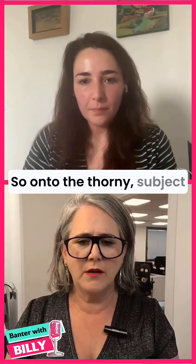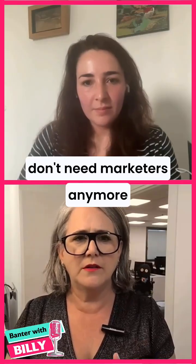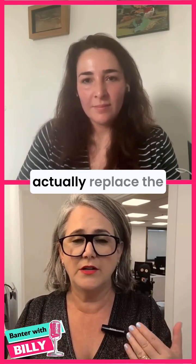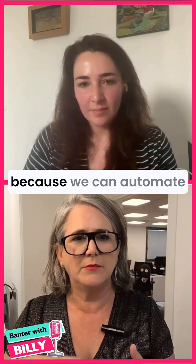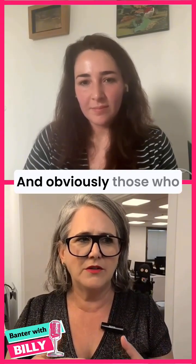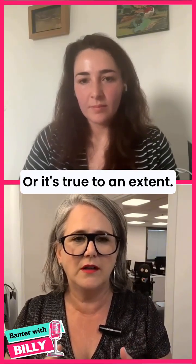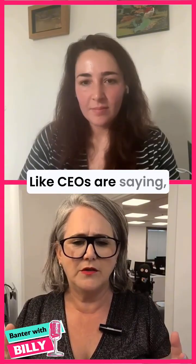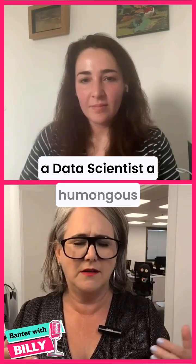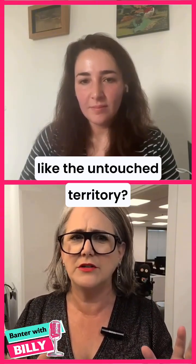So onto the thorny subject of the introduction of AI. Many companies think they don't need marketers anymore because they've got LLMs and fancy tools that can replace them — slash the budget, automate everything, have agents working instead of us. Obviously those who understand marketing know that's not really true, or true only to an extent. Is it also true for data scientists? Are CEOs saying we don't need to pay a data scientist a huge salary anymore, or are you the untouched territory so far?